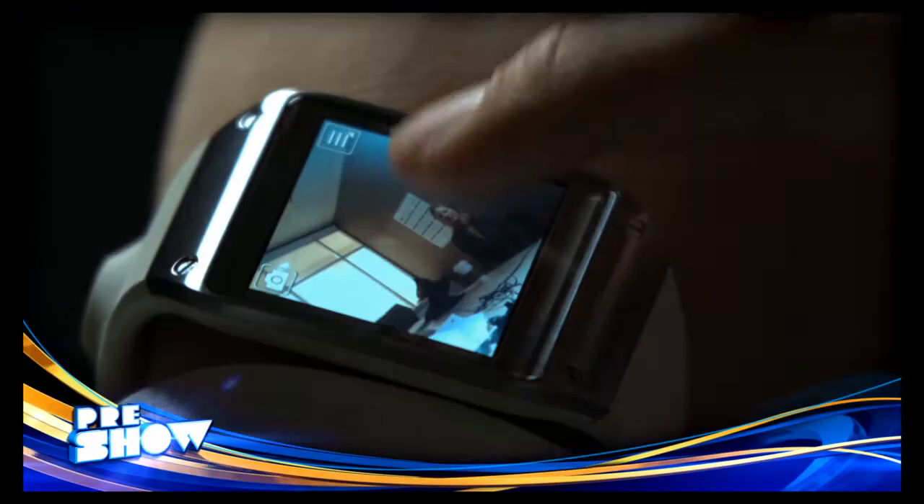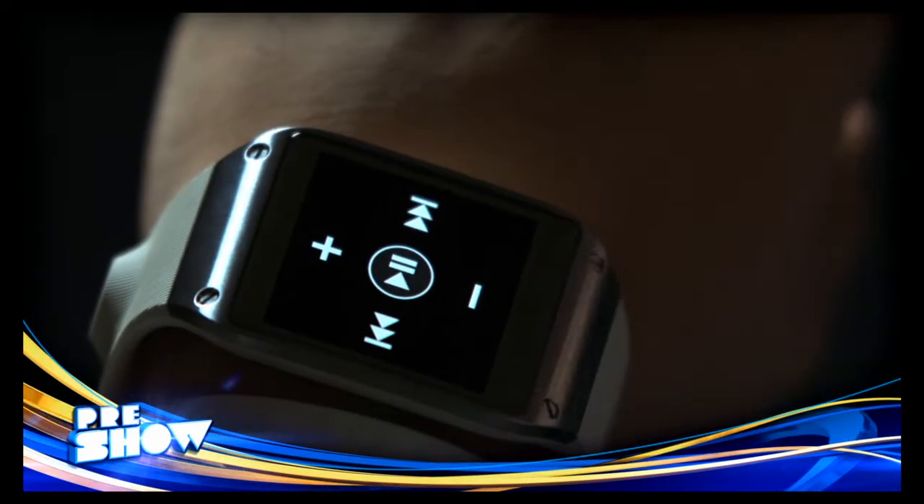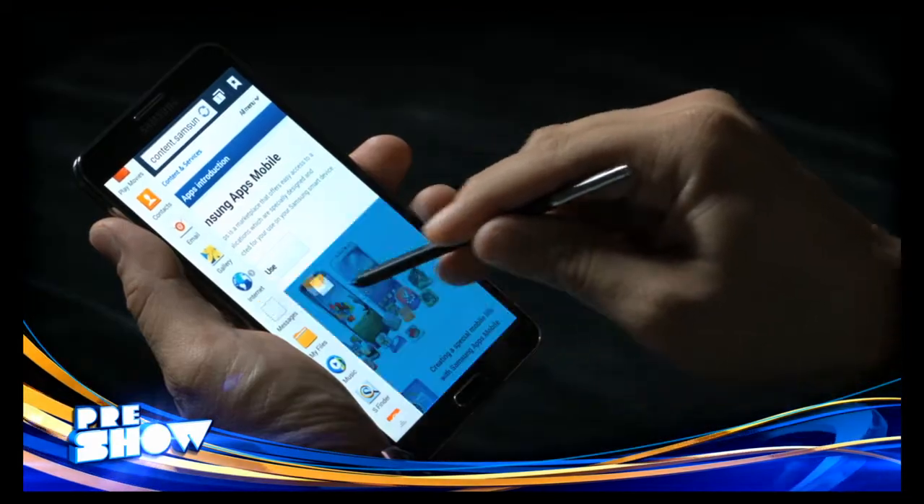You can answer calls, use the camera, record voice memos, or install more than 70 apps and counting.